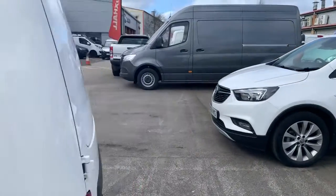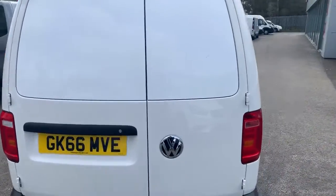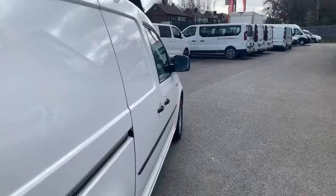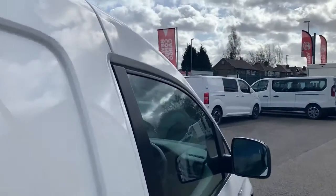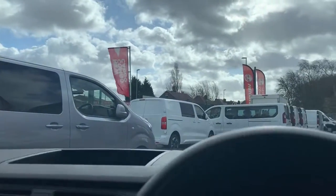And then just head round through the rear and down the driver's side onto the inside to show you some of the features we've got in this. So, have a bit of a nosey round.